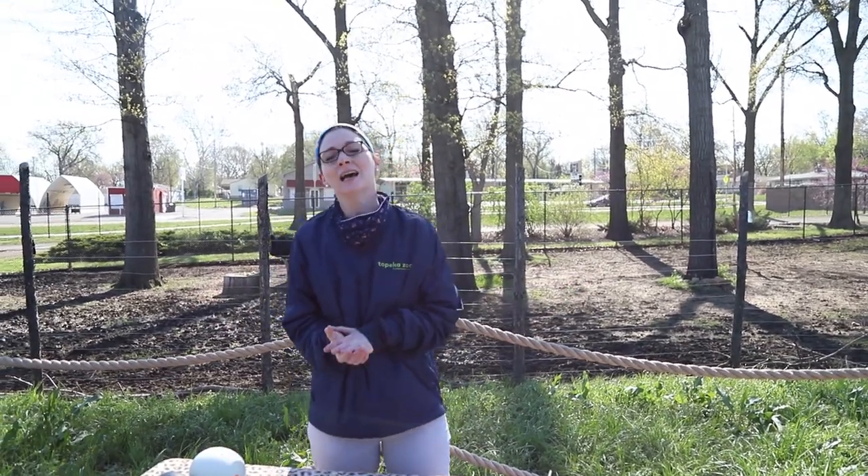Good morning, everyone, and welcome to our 10 a.m. education program on this beautiful Tuesday morning. My name is Rachel, education specialist here at the Topeka Zoo, and today we are going to be talking about fourth grade curriculum relating to structures in birds. Although, as always, these classes are really for everyone.